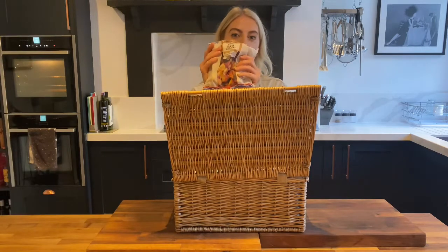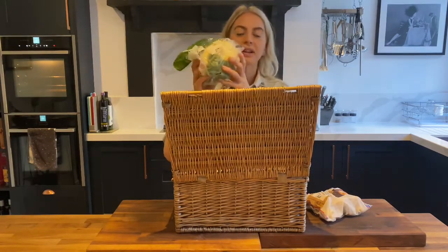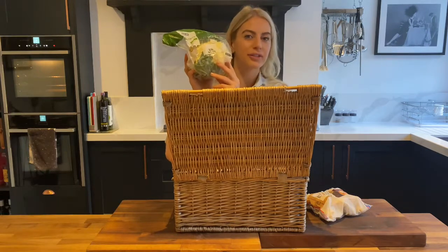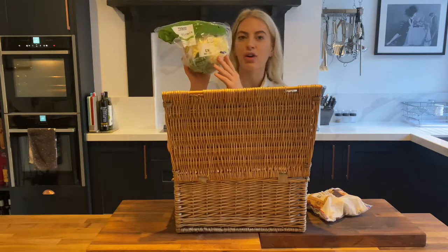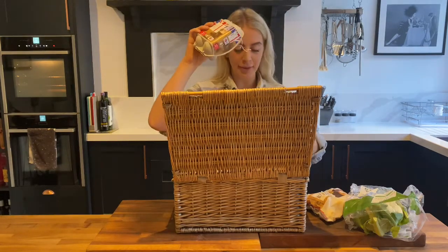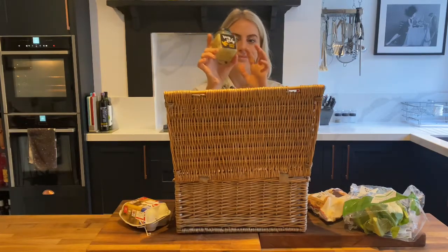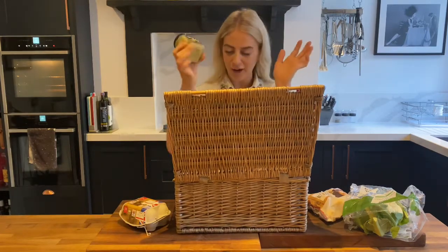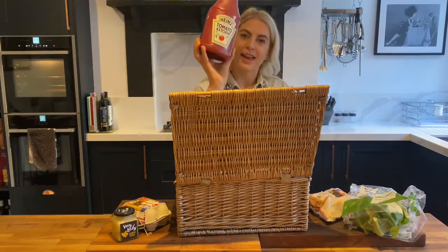Baby potatoes. Cauliflower — probably the most trendy vegetable of 2021, everyone's into the disco cauliflower and cauliflower rice. Eggs — great staple, classic. Ginger — I don't know if it's from a jar but I'll go with that. Heinz ketchup.